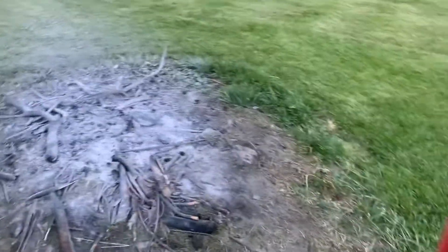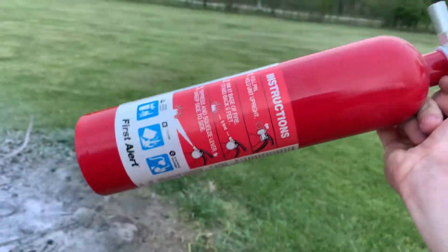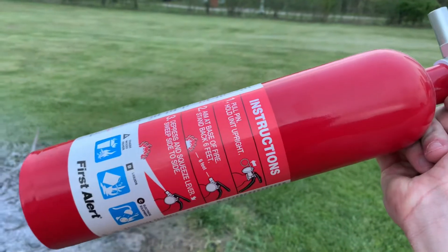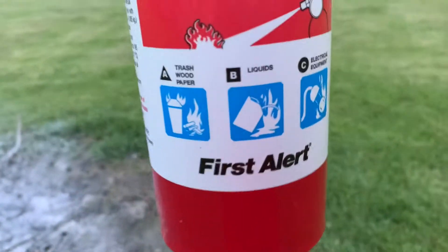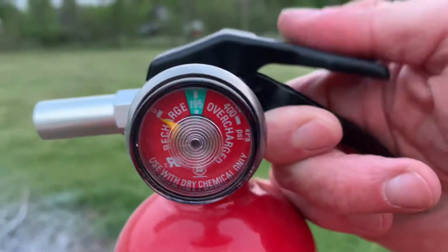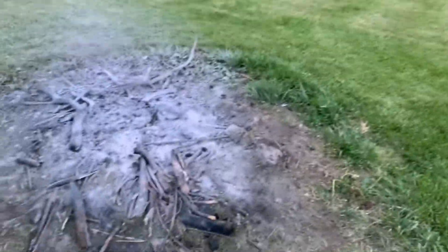So anyway, this was a short video — it's getting longer now than I wanted — but this is a First Alert two and a half pound dry chemical fire extinguisher, and it's out. Thank you for watching.